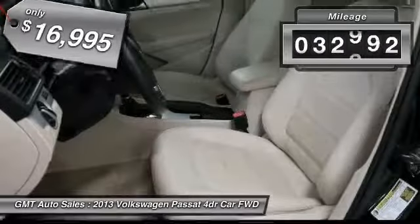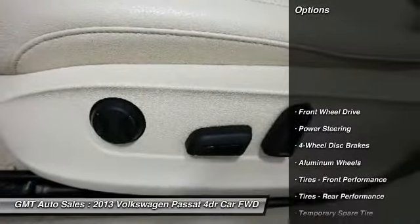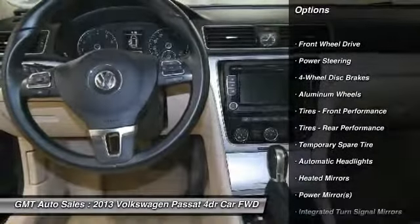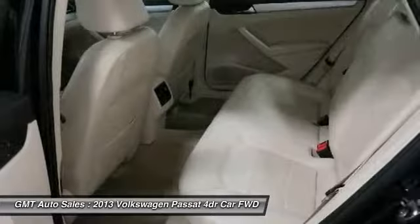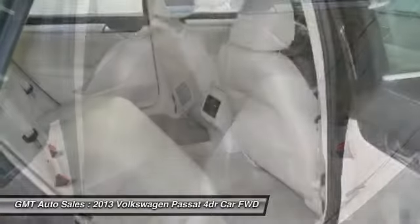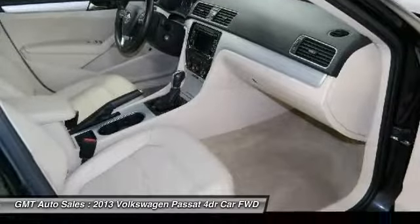This vehicle has less than 35,000 miles. Here are some of this vehicle's great options: steering wheel audio controls, keyless entry, CD changer, anti-lock braking system, traction control, leather-wrapped steering wheel, Bluetooth, power steering, adjustable steering wheel, and four-wheel disc brakes.